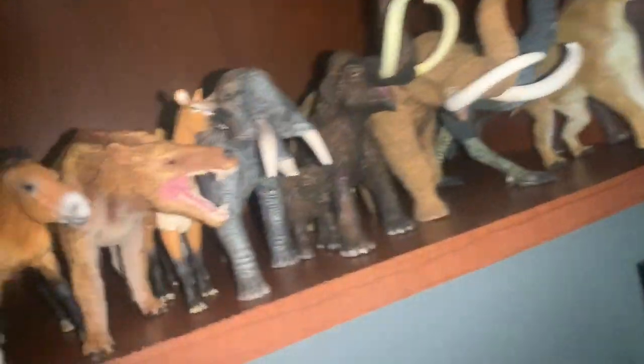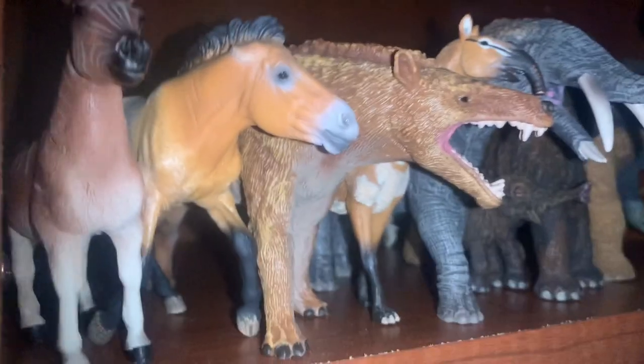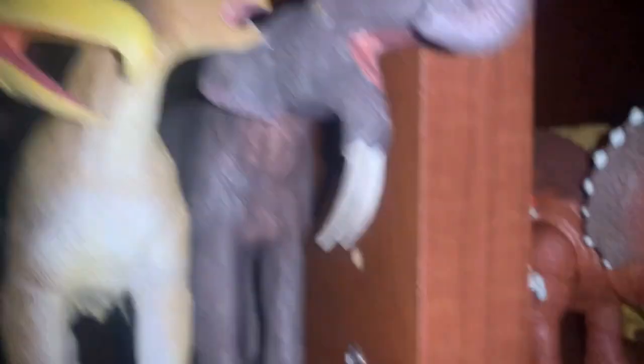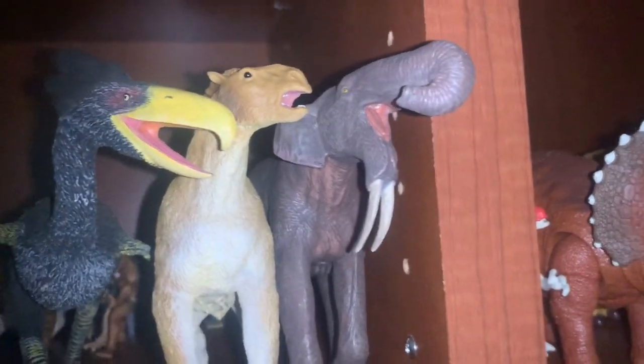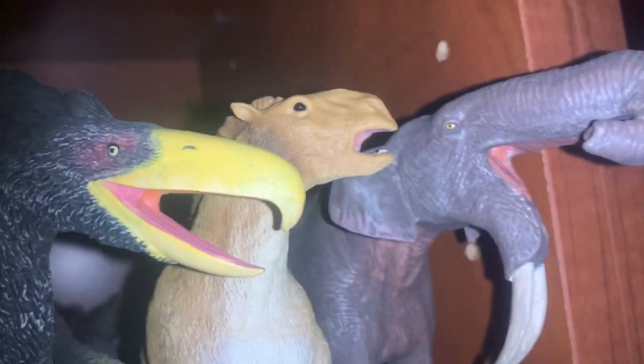Next up, the Cenozoic shelf also hasn't had too much change. I actually traded out the Safari Limited Przewalski's horse for the Eofauna Deinotherium — that is the big change here. The Eofauna Deinotherium is looking pretty awesome standing right next to the Merychippus. Pretty darn cool.